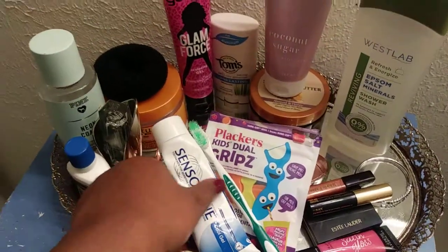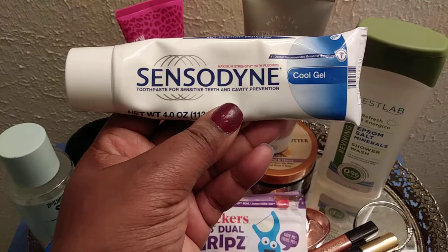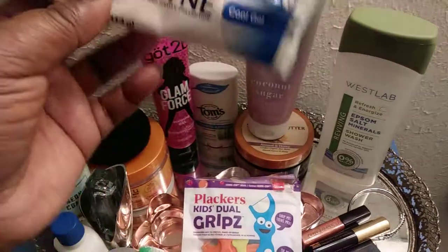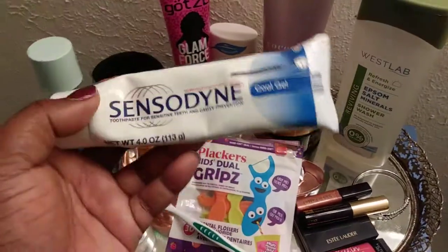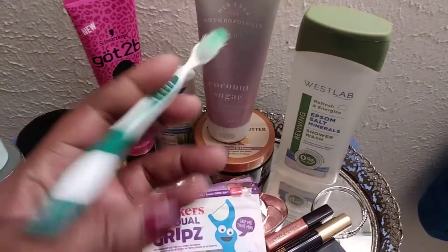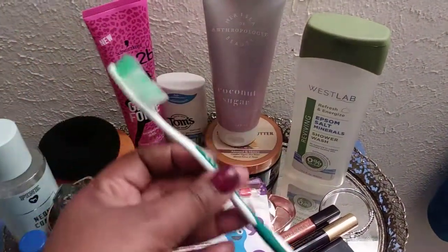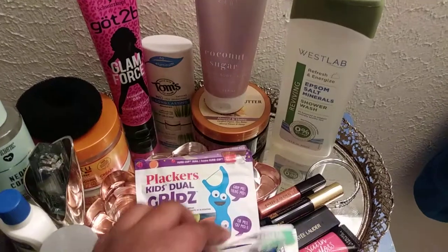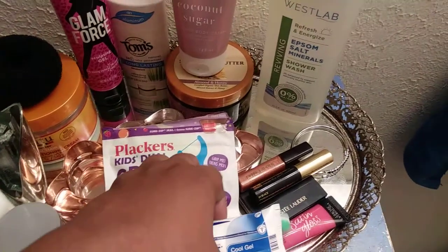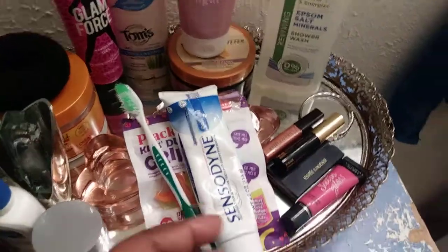I like brushing my teeth with the Sensodyne Cool Gel Toothpaste for Sensitive Teeth and Cavity Protection. I found these at the 99 Cent store and I should have got more — I might be buying some more. I brush with a soft bristle toothbrush. And I also got the Plackers Kids Dual Grip flossers — they have flavors like strawberry banana and stuff like that for your teeth.